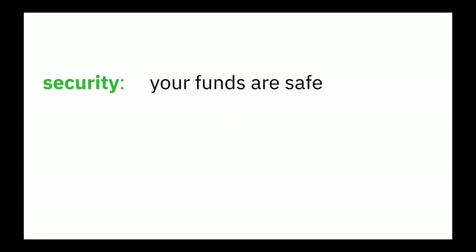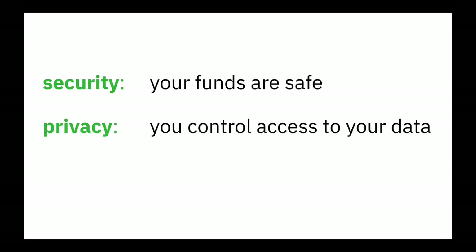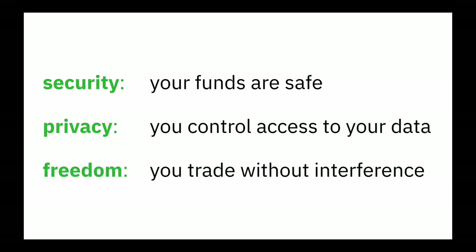Security matters — that your funds are safe. Privacy — that you control access to your data. And freedom — that you can trade without interference. Nobody can stop you from making your trade.